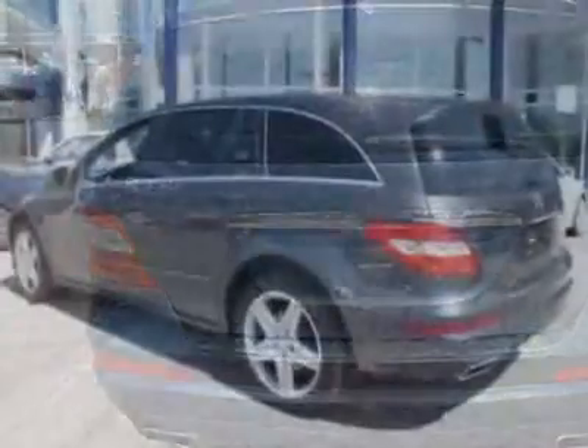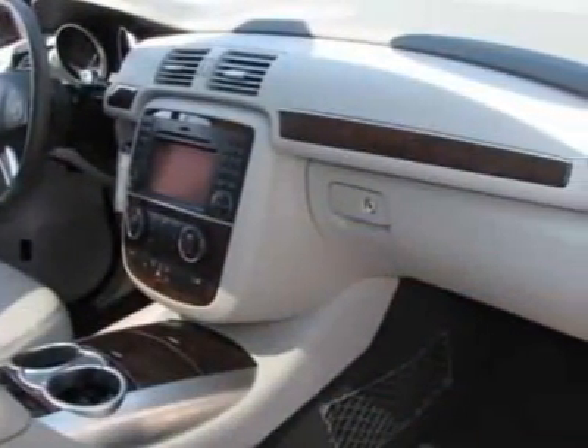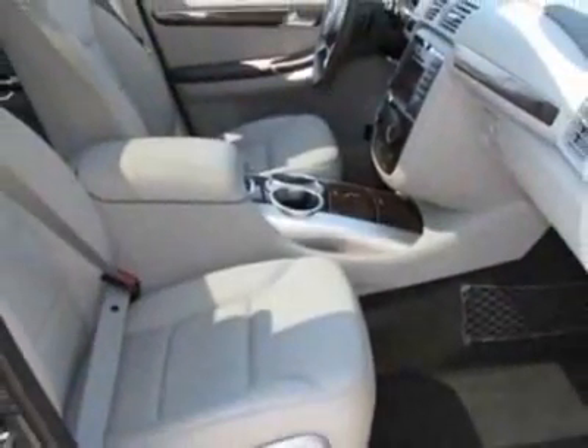This R-Class boasts a powerful engine and has a 7-speed automatic transmission. Additional options for this vehicle include power driver's seat, auxiliary audio input, sunroof, driver airbag, and Bluetooth.